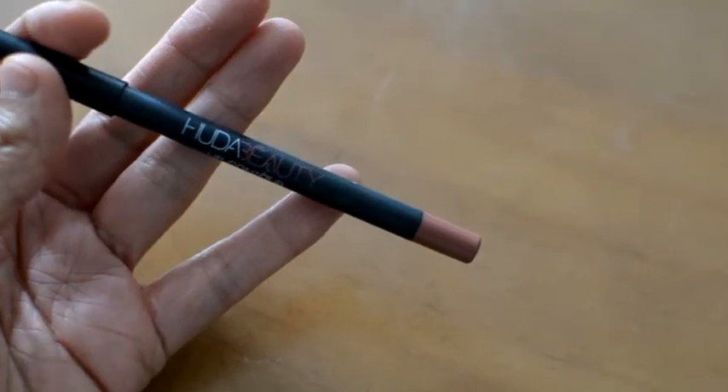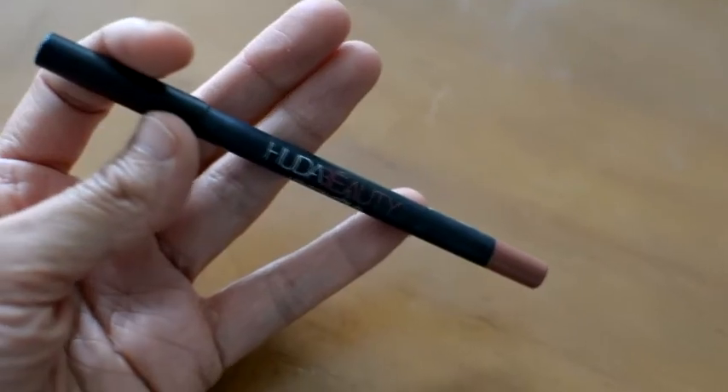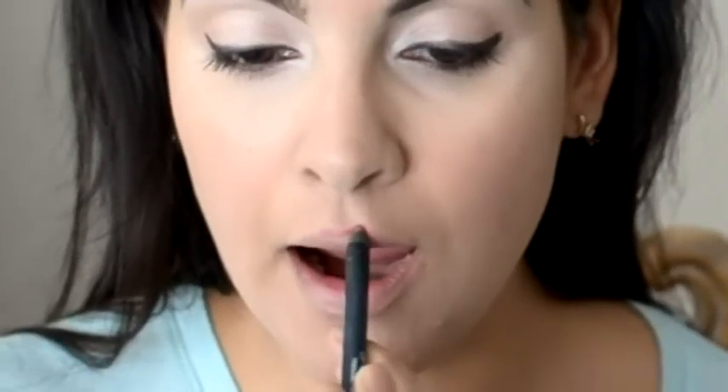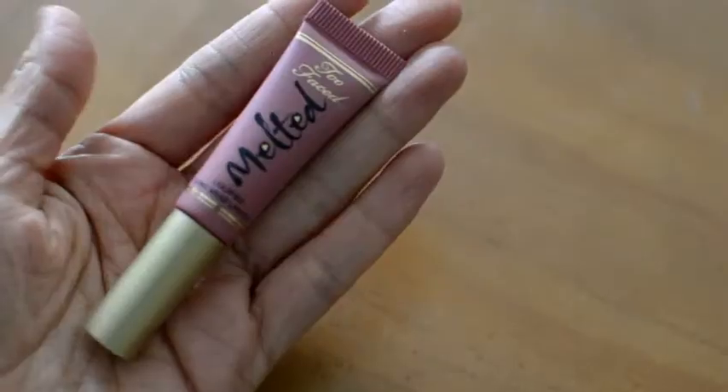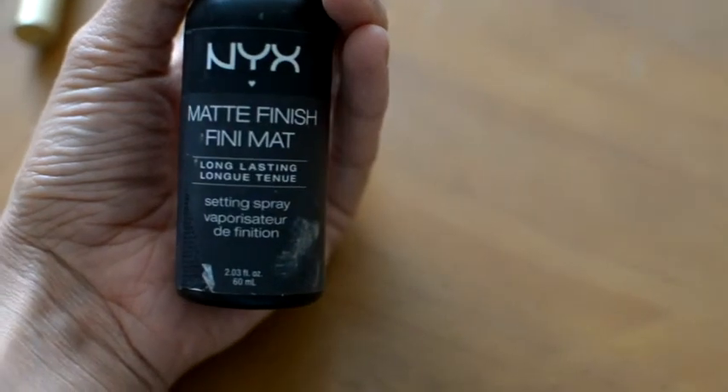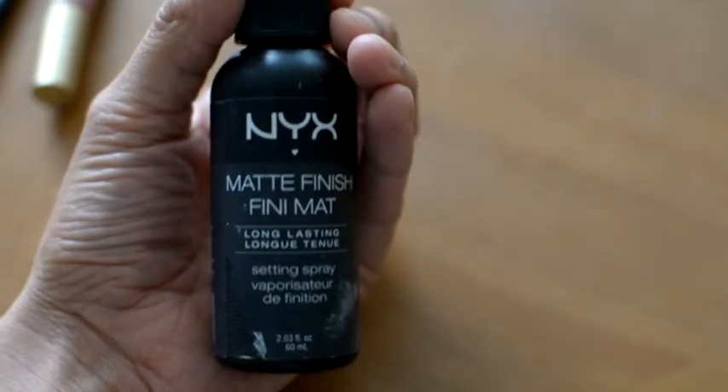I line my lips using the Huda Beauty Lip Contour in the color Trendsetter, and my lip color is by Too Faced — the Melted Liquefied Long Wear Lipstick in the color Chihuahua. Then I finish my face with the NYX Matte Finish Long Lasting Setting Spray and voila — I am ready for the day!